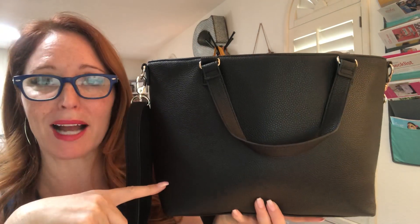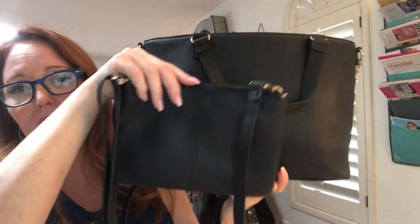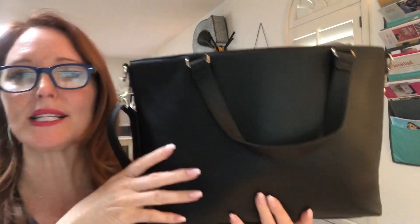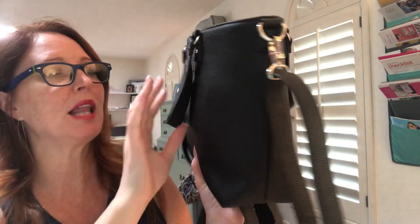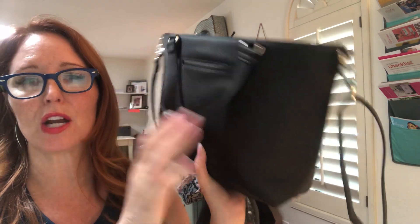I wanted to share with you how awesome this bag is. If you are looking for a medium-sized tote, this is smaller than the Around Town Tote, which is hanging right back there. It's bigger than a Street Style purse, which is also available through the end of May 31st. You can see that it's a really nice medium-sized bag. What I love about it is you've got the option of carrying it with the short straps.